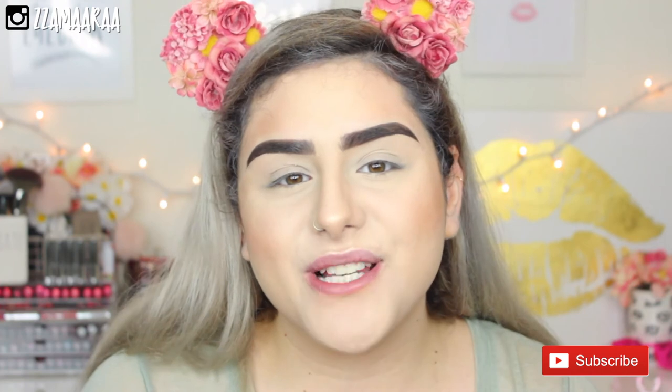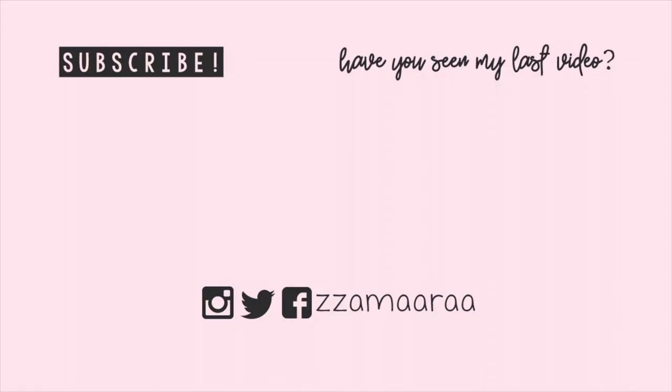And that's basically it for my foundation routine. I know it looks like I use a lot of products, and for some people this may look like a lot, but it's just what I like — I like having a full face of makeup. I really hope you guys enjoyed. If you did, don't forget to give it a thumbs up and subscribe. All of the products I used in this video are going to be linked down in the description box, as well as all of my social media. Until then, I'll see you guys in my next video. Bye!